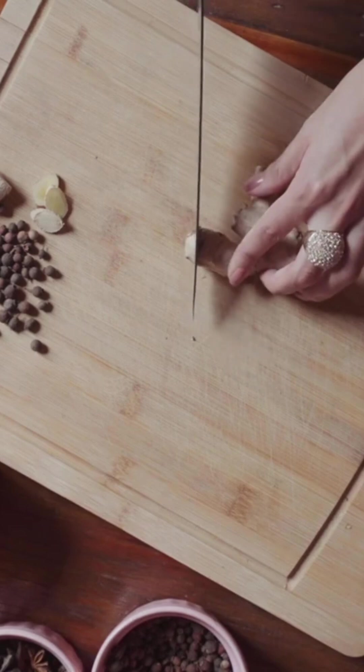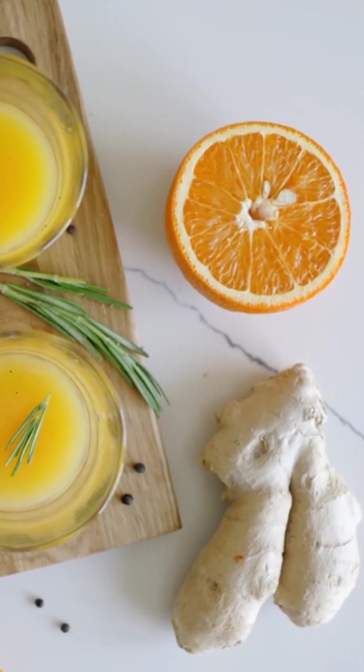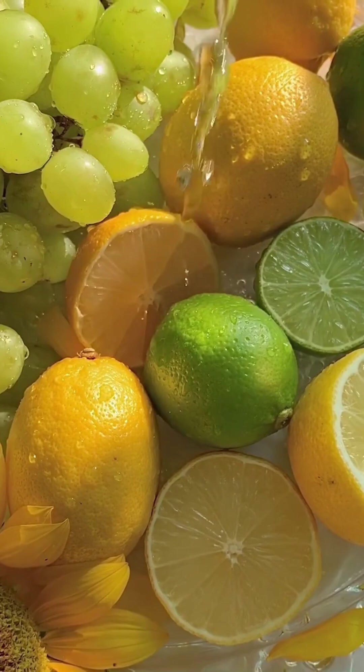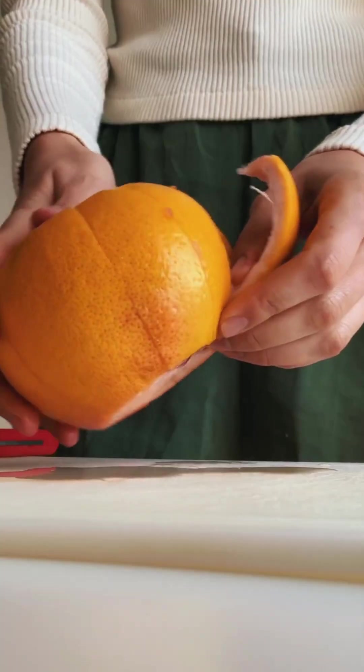Six: ginger. Ginger is a natural anti-inflammatory agent that can help to reduce inflammation and support immune function. It's also high in antioxidants. Seven: citrus fruits. Citrus fruits such as oranges, grapefruits, and lemons are high in vitamin C, which is essential for immune function.